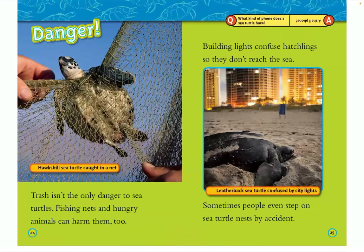Danger! This is a hawksbill sea turtle caught in a net. Trash isn't the only danger to sea turtles — fishing nets and hungry animals can harm them too. Building lights can confuse hatchlings so they don't reach the sea, and sometimes people even step on sea turtle nests by accident.